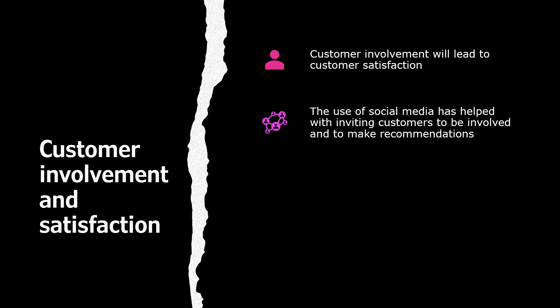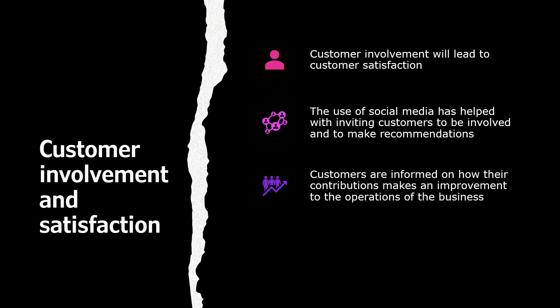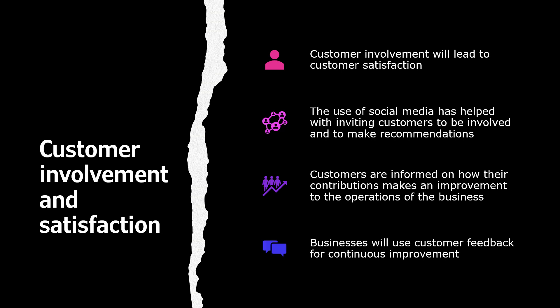Customer involvement and satisfaction. Customer involvement will lead to customer satisfaction. The use of social media has helped invite customers to be more involved and to make recommendations. Customers are informed on how their contributions will improve the operations of the business, and businesses use that customer feedback for continuous improvement.